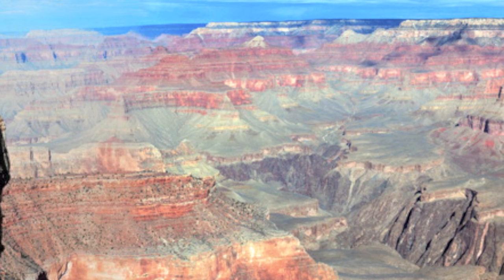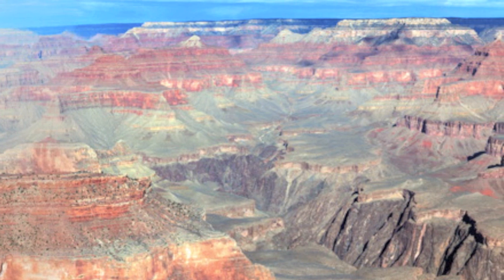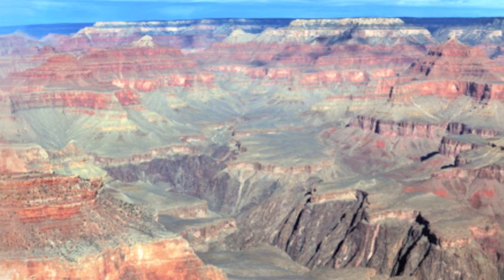The combination of a rich geologic history, inspiring landscapes, and important water and energy resources make the Colorado Plateau a truly special place in the American Southwest.